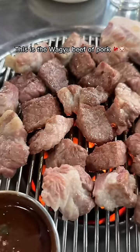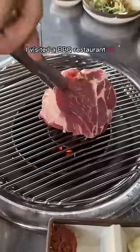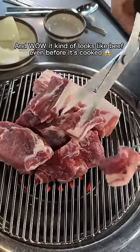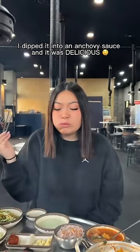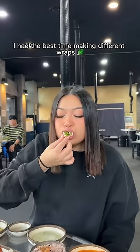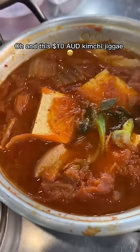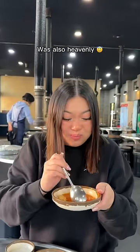This is the wagyu beef of pork — it's called Jeju black pork, or heuk dwaeji. I visited a barbecue restaurant where they cook it for you. It kind of looks like beef even before it's cooked. I dipped it into an anchovy sauce and it was delicious — it had a steak-like flavor and a soft chewiness that was just so tasty. I had the best time making different wraps. And the $10 kimchi jjigae with generous pieces of Jeju black pork was also heavenly.